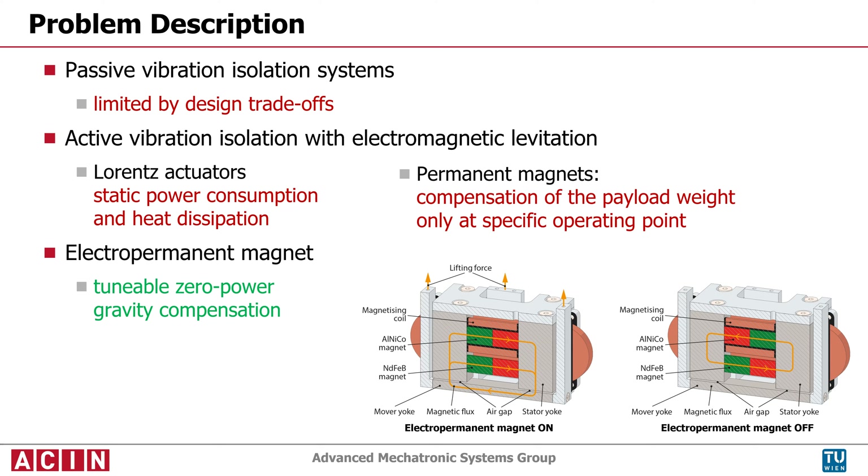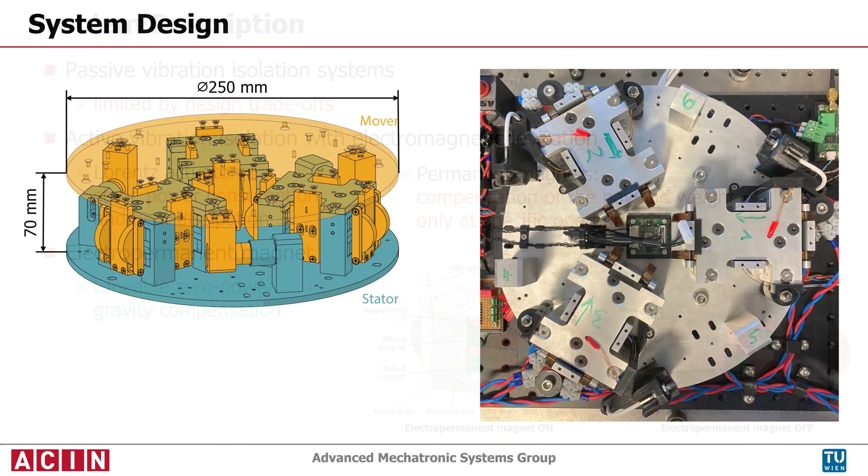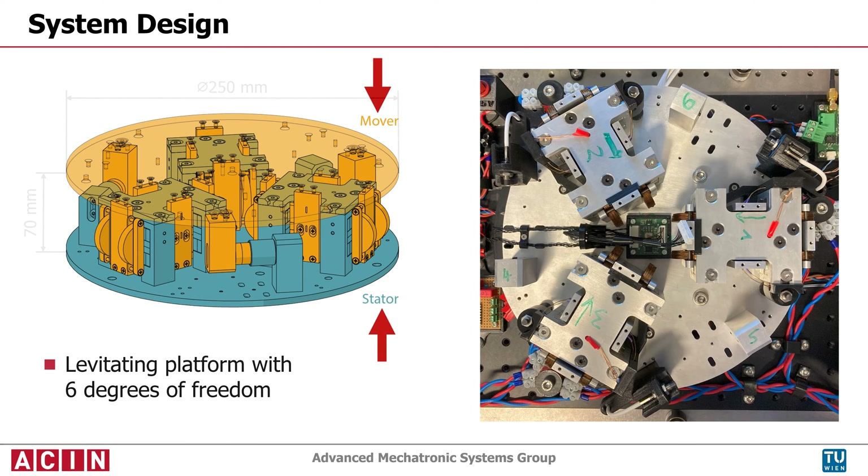The designed active vibration isolation system has a diameter of 250 millimeters and a height of 70 millimeters. It comprises a static base and a levitating platform with six degrees of freedom.